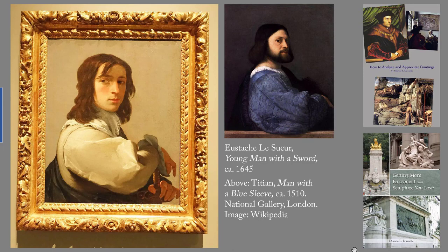Le Seur's palette is almost monochrome, but that makes the sitter's face stand out. And, a very personal reaction, I happen to like this young man's face. I also admire the expert way that Le Seur has depicted the shine and the crispness of the sitter's sleeve.